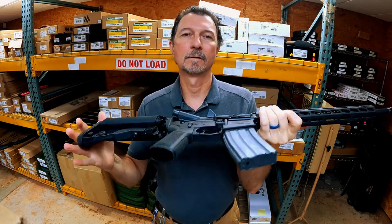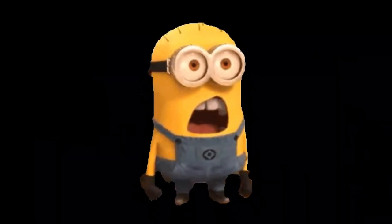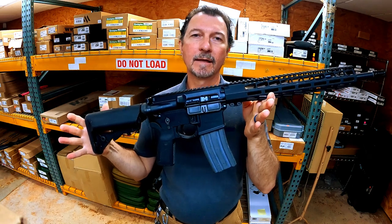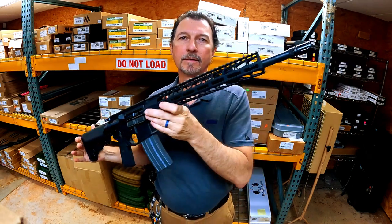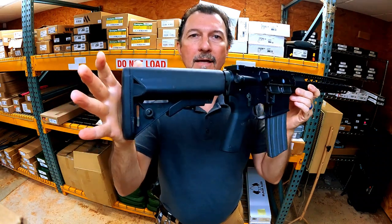Very nice gun. These are going to be $499.95. You absolutely cannot beat this for the money. I've got a bunch of these that just came in and they are going to go lightning fast.